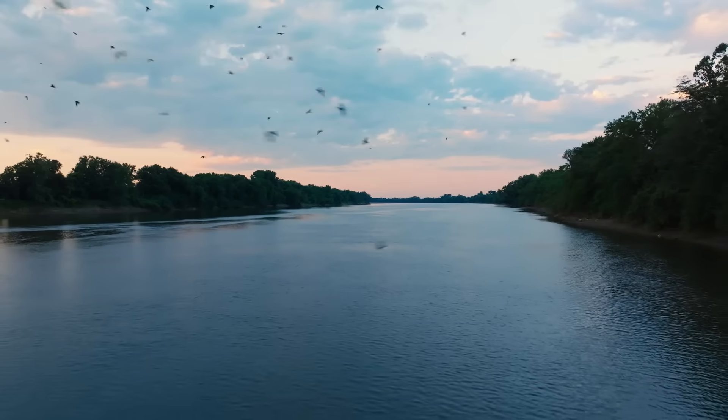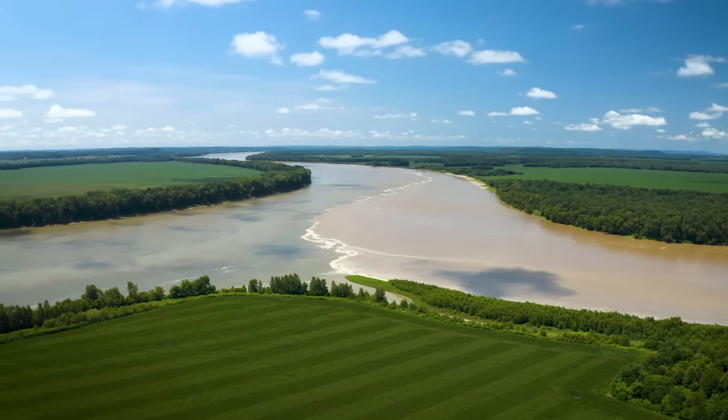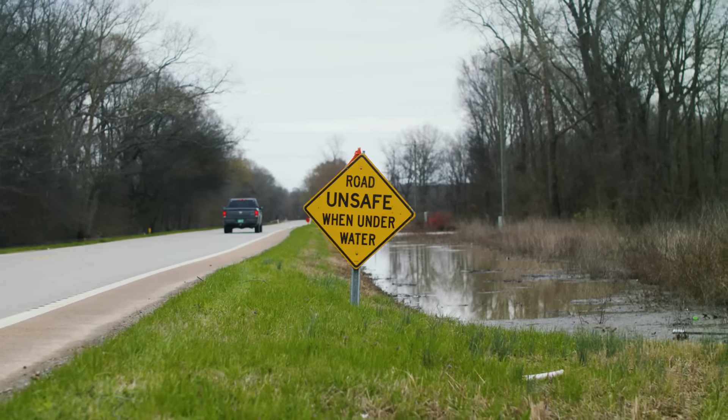The Lower Wabash is just a really special place. Since it is the confluence of the Ohio River, the Lower Wabash River is an important floodplain area. It gives the water the area it needs to be able to spread out over the landscape, and that helps relieve the flood pressure on those downstream communities.